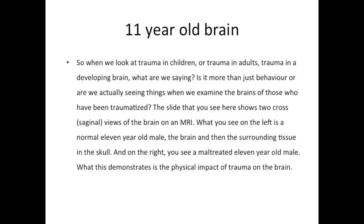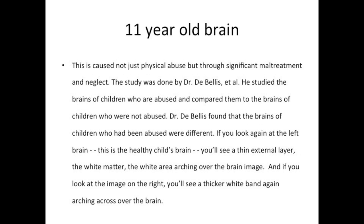When we look at trauma in children, trauma in adults, and trauma in the developing brain, it's more than just behavior. When we examine the brains of those who have been traumatized, the slide here shows two cross-sectional views of the brain on MRI. On the left is a normal living year-old male, and on the right is a neglect-treated living year-old male. What is demonstrated is the physical impact of trauma on the brain — this is a boy who has experienced physical abuse, caused not just by physical abuse but through significant neglect.